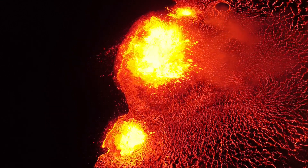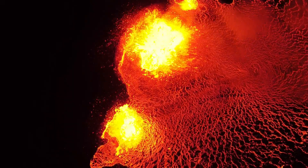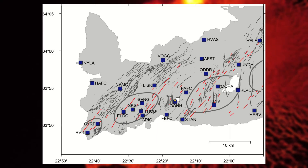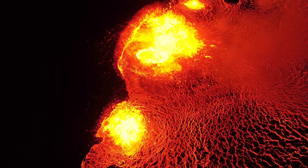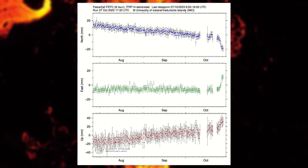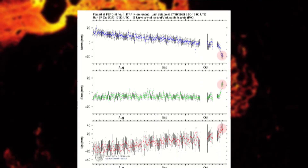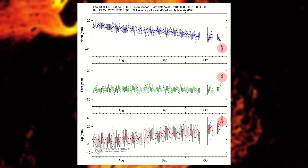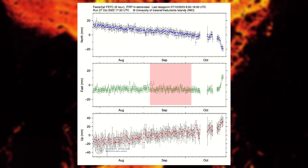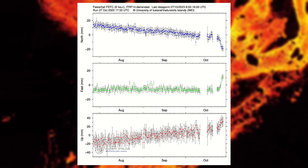Not necessarily. Despite the fact no ground deformation was detected with the satellite data, measurements from GPS stations located here on the peninsula do show changes in uplift and ground deformation. The most notable is a station called FEFC which is located on the scenic mountain Fagradarsfjall. There an obvious spike in both uplift and ground deformation is visible. The red graph shows uplift, green shows motion to east and west, and blue shows motion to north and south.